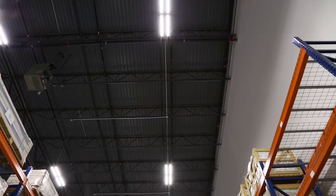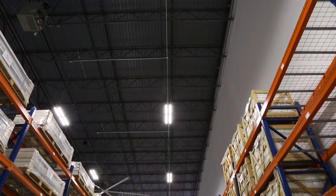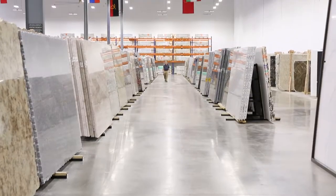We were using the metal halo lights prior to the high bay lights, and it wasn't as effective as what we were looking for. We selected the high bay lights for the reason of the projectory of the light, the lumens, and the Kelvin.